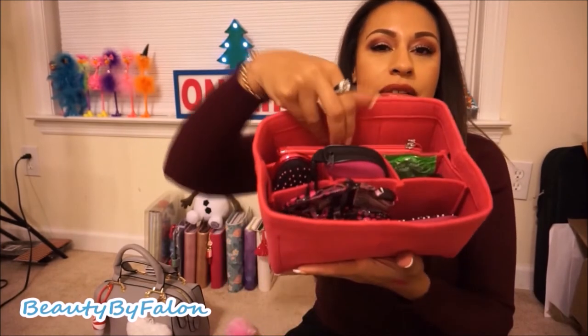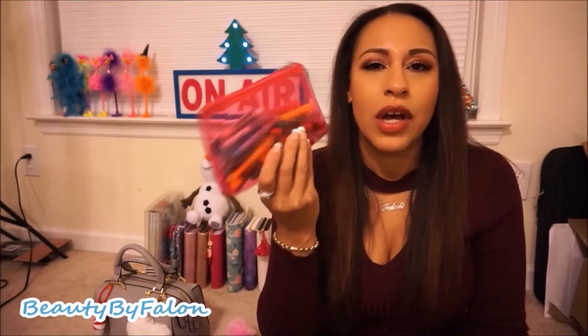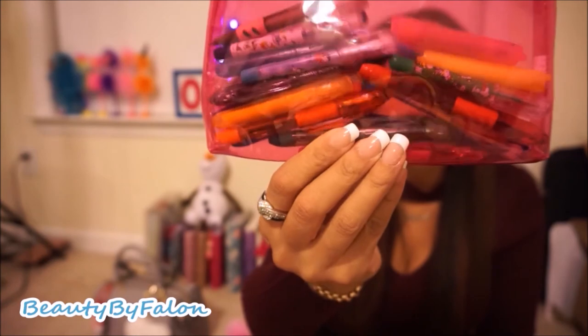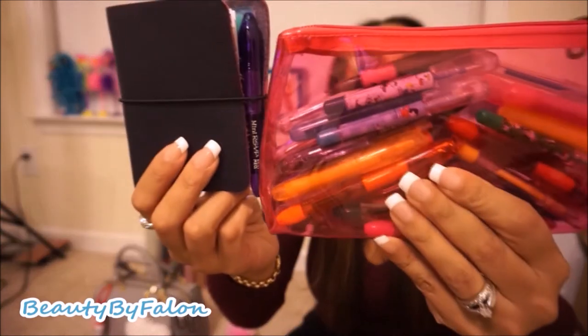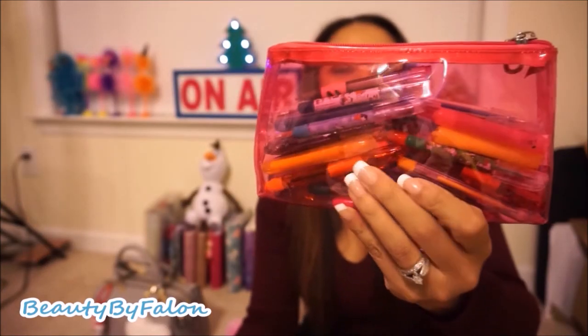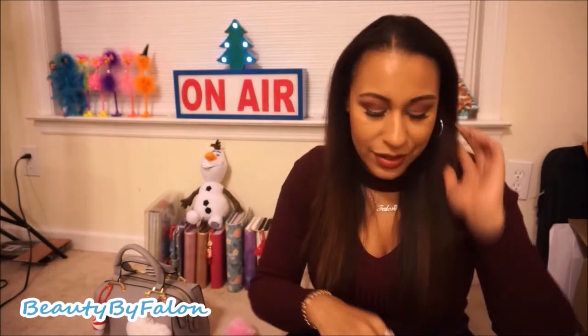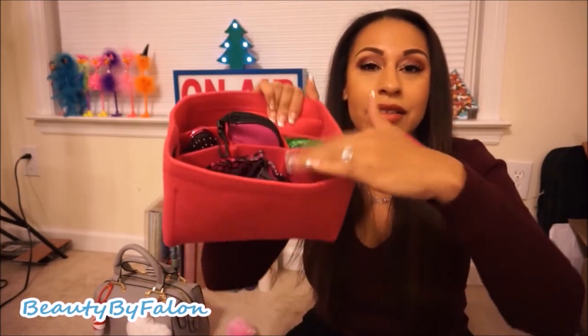In this pocket I have a little folder from Walmart with my mini pens to go with my micro planner — little highlighters, little gel pens, and regular pens so I can write in my micro planner.